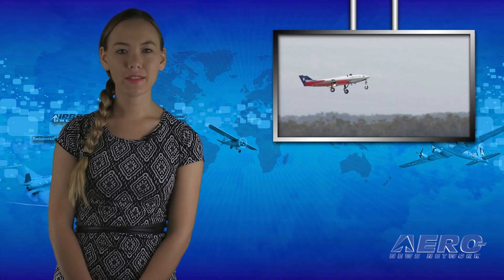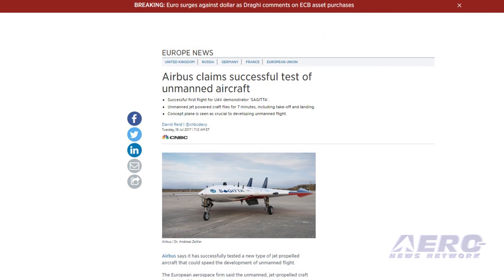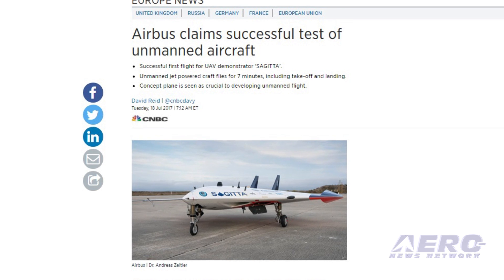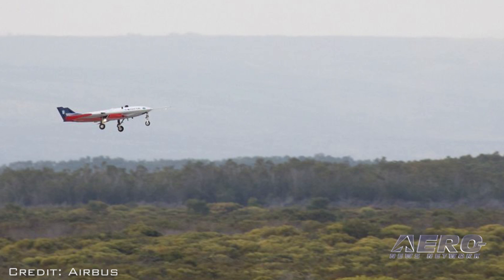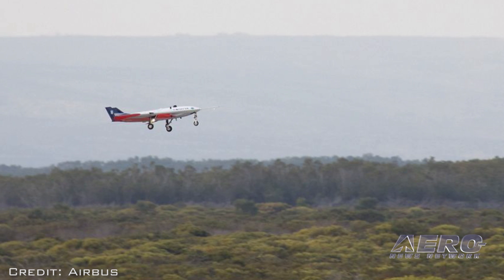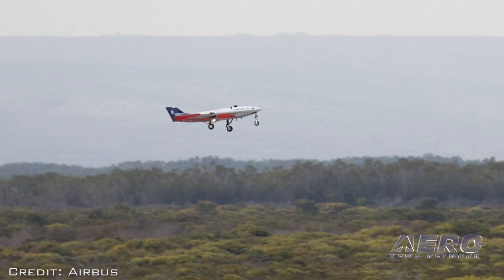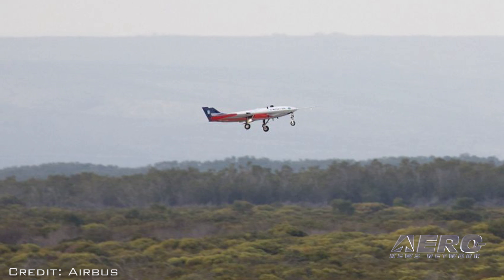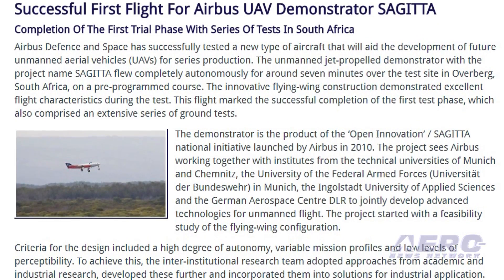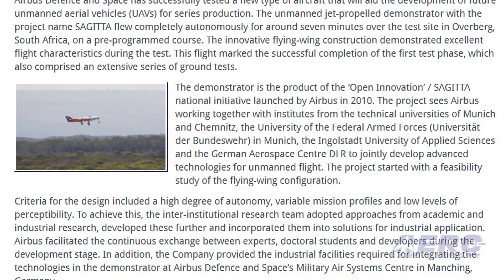Airbus Defense and Space has successfully tested a new type of aircraft that will aid the development of future UAVs for series production. The unmanned jet-propelled demonstrator, with a project named Sejita, flew completely autonomously for around seven minutes over the test site in Overburg, South Africa, on a pre-programmed course. The innovative flying wing construction demonstrated excellent flight characteristics during the test. This flight marked the successful completion of the first test phase, which also comprised an extensive series of ground tests.